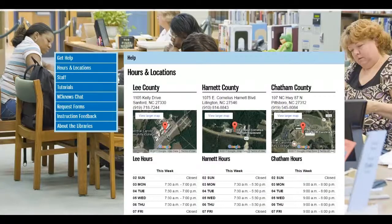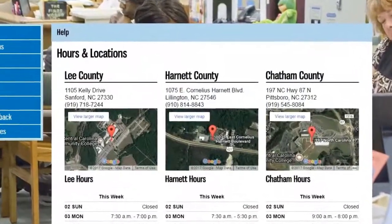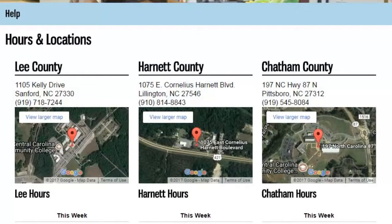At CCCC, you have access to three great libraries, located on the Lillington, Sanford, and Pittsboro campuses. You can check the hours using the library website.